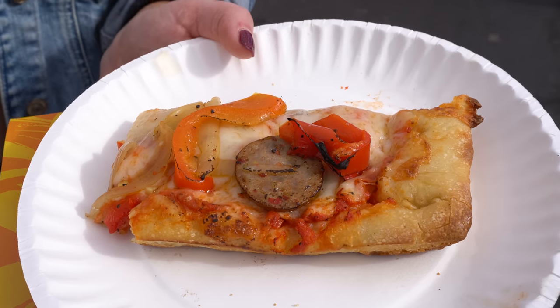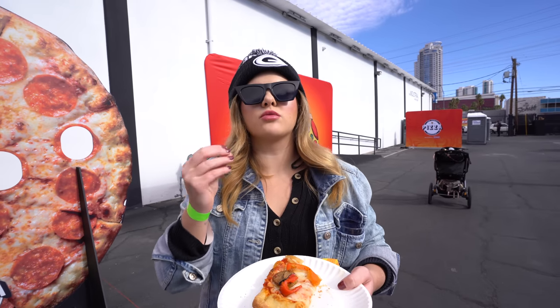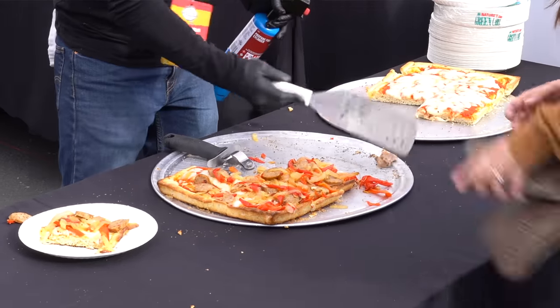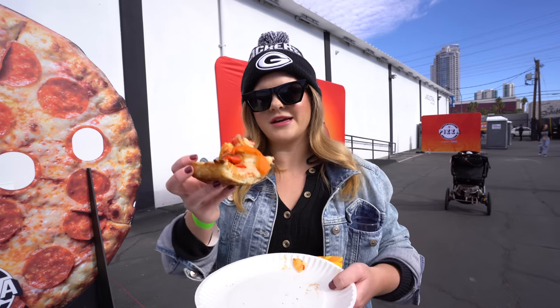It's a fluffy thick crust but the sauce is really coming through. The sauce has really excellent tomato flavor, fresh peppers on top, sausage. A nice thick pillowy slice — different from some of the other slices I've had in Vegas.